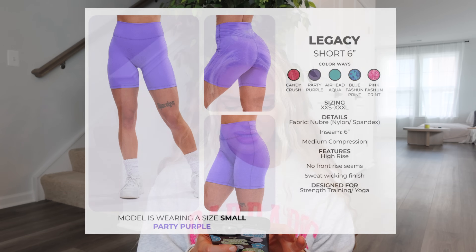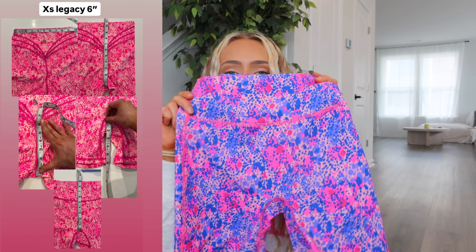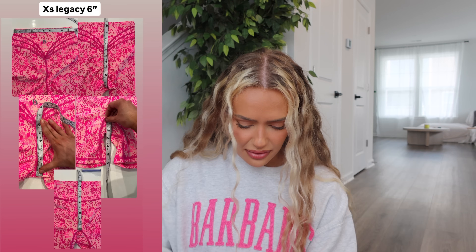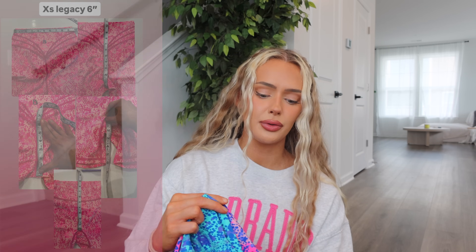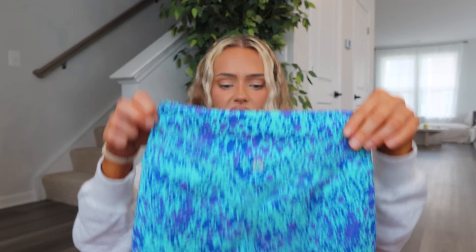Now for shorts. The Legacy Short in 6-inch comes in Candy Crush, Party Purple, Airhead Aqua, Blue Fashion Print, and Pink Fashion Print — Newberry fabric, 6-inch inseam, medium compression (feels light to me), high rise, no front rise seams, sweat-wicking. The Blue Fashion Print has purple, dark blue, and an almost mint color, three-seam butterfly back detail. Not the most flattering on the glutes — especially with the print, it's so busy it kind of hides the glutes.